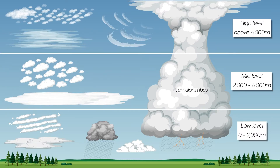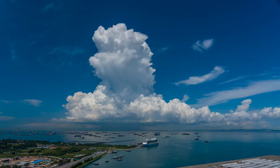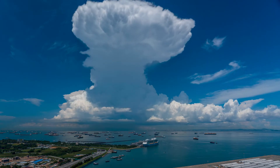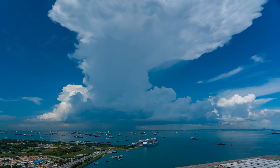Cumulonimbus clouds are large, dense and vertically developed clouds that are often associated with thunderstorms. These clouds can grow to heights of over 16 kilometres and are capable of producing heavy precipitation, strong winds, hail and even tornadoes.